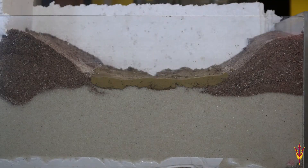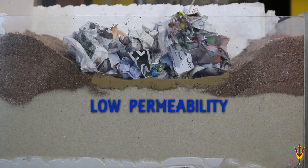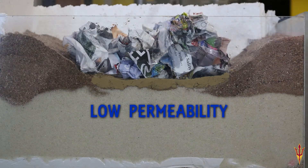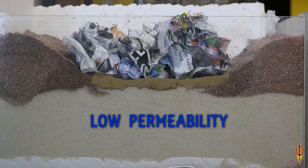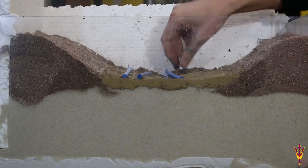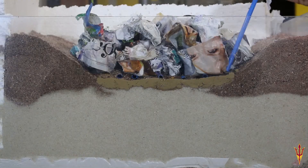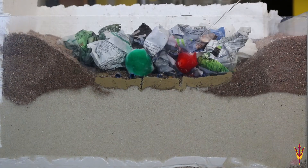Engineers found an answer with viability: a simple clay liner with low permeability. This means it takes a long time for leachate to drain through — so unlike on sand and rock, on clay leachate will accrue. Then we put some pipes along the bottom of the pit, embedded them in sand and pumped the leachate out of it.